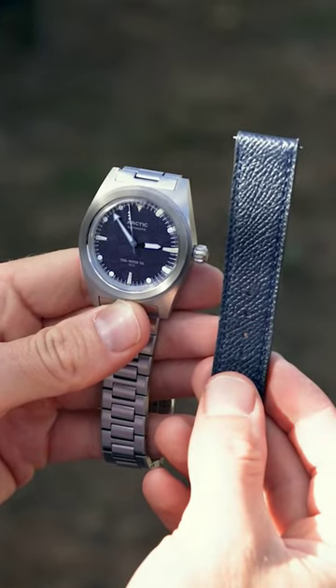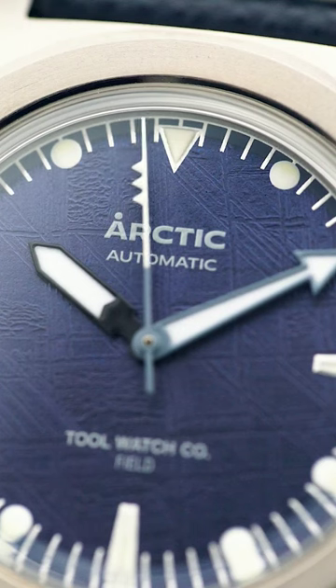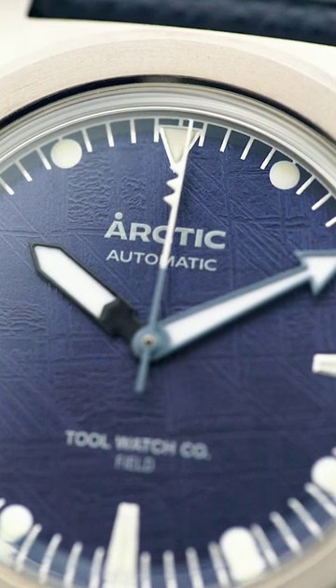The Arctic Field comes with both a titanium bracelet and a Saffiano leather strap, and costing roughly £520, you'd be hard-pressed to find a more interesting watch at that price.